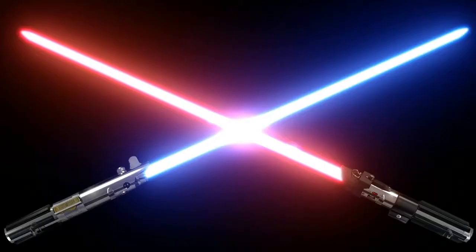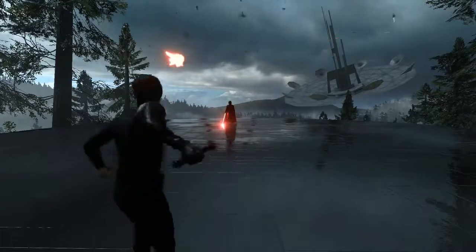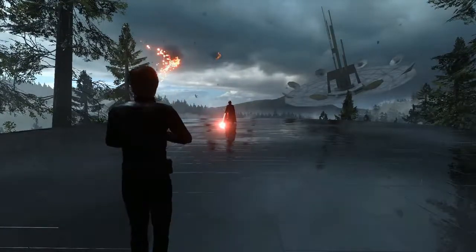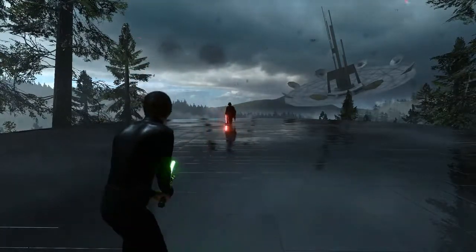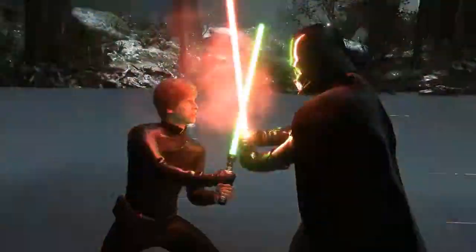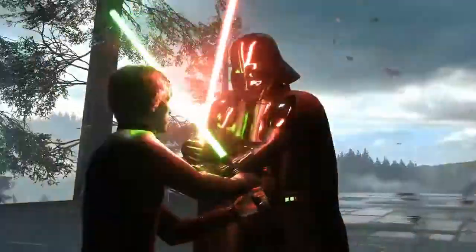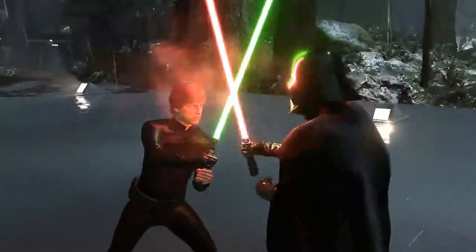In at number 5, lightsabers from various Star Wars games. What else could be said here? An elegant weapon for a more civilised age. The first thing that falls into someone's mind before even the mighty Darth Vader himself is the swoosh and the light of a lightsaber. Being able to take these iconic weapons out into battle for yourself has always been a pleasure, as the force is strong in this one.